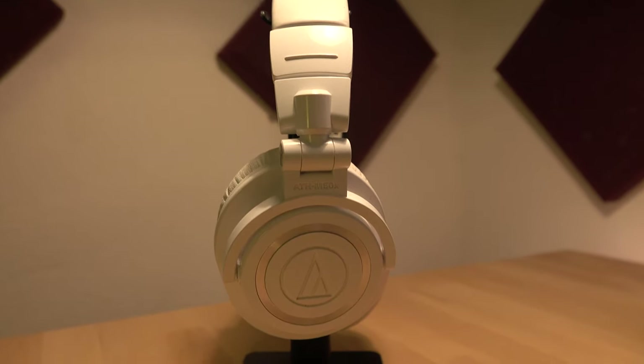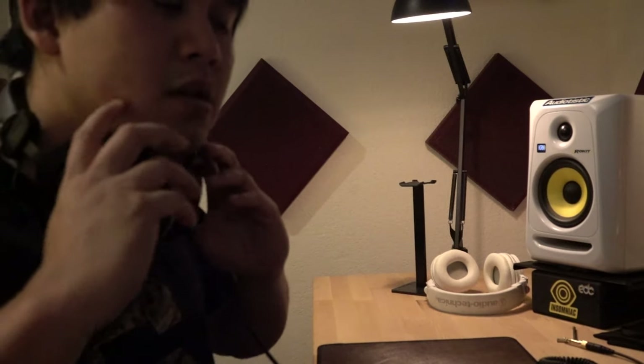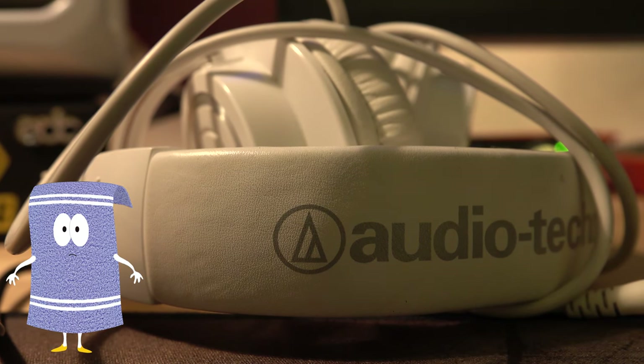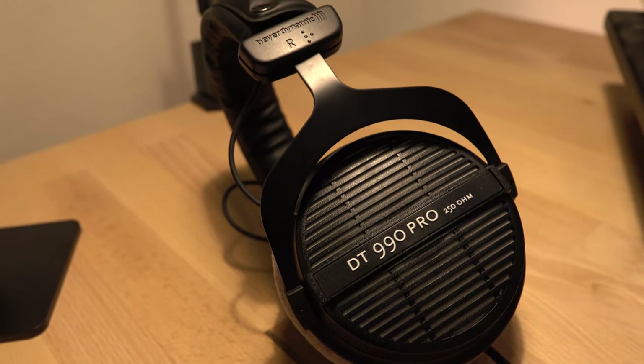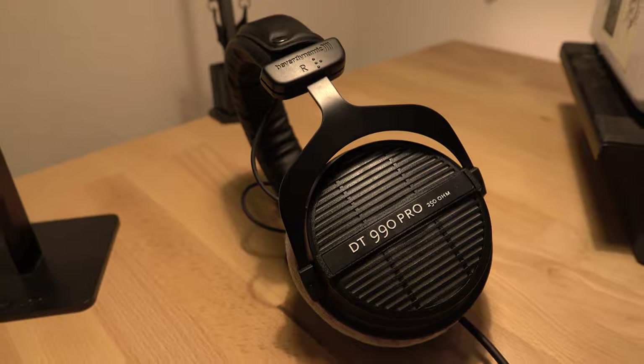This can be bad if you have too much bass in your song. Another big advantage of the Beyerdynamics is that they fit much more comfortably. The Audio Technicas actually gave me a headache because they're too tight — even wearing a silly towel on your head is not gonna fix this problem. The Beyerdynamics were very comfortable; I really liked the velvet ear pads and how they weren't too tight to the point of giving you a headache.